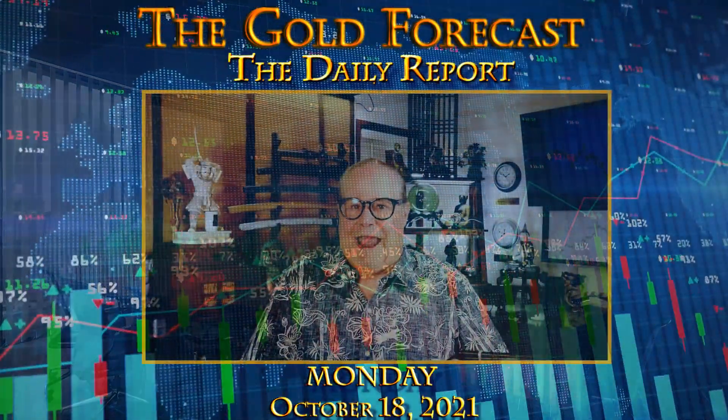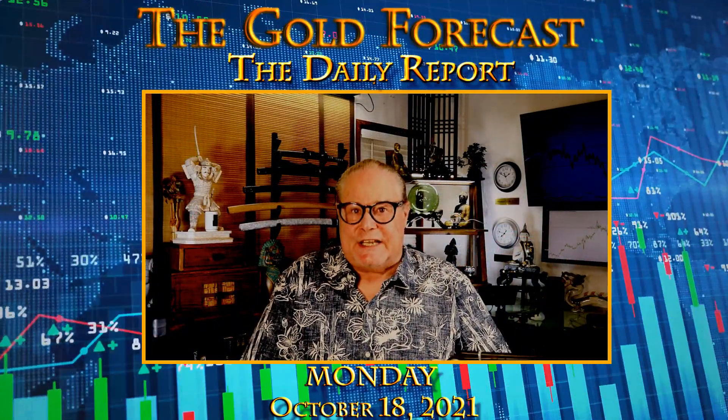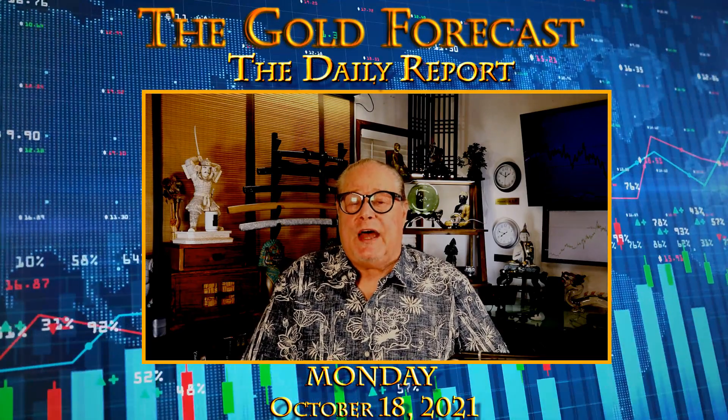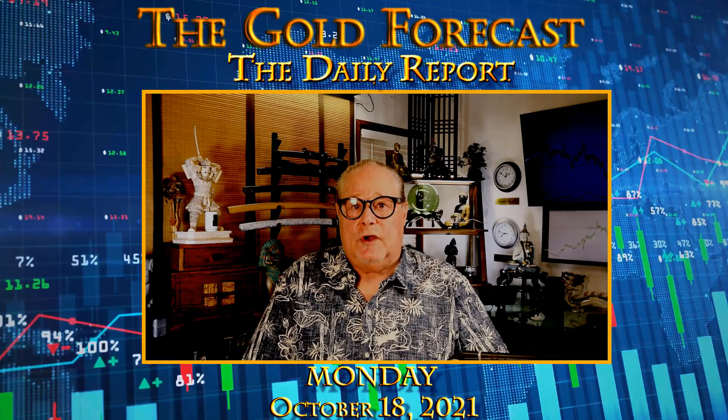Hello traders, Gary Wagner here. Approximately 1:45 in Honolulu, 6:45 in New York on Monday, October the 18th, 2021. And this is the daily report for gold and silver.